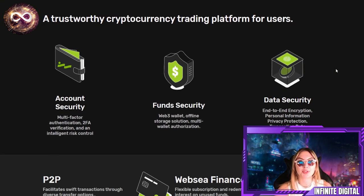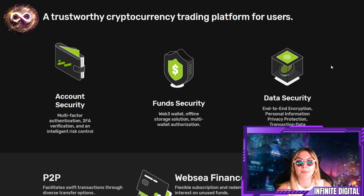WebSea is a trustworthy cryptocurrency trading platform — these guys are 100% transparent. You have account security, fund security, and data security, all top-notch. Security and safety is something you will never have to worry about. They've got multi-factor authentication, 2FA verification, intelligent risk control, a Web3 wallet, offline storage solution, multi-wallet authorization, end-to-end encryption, personal information privacy protection, and more.